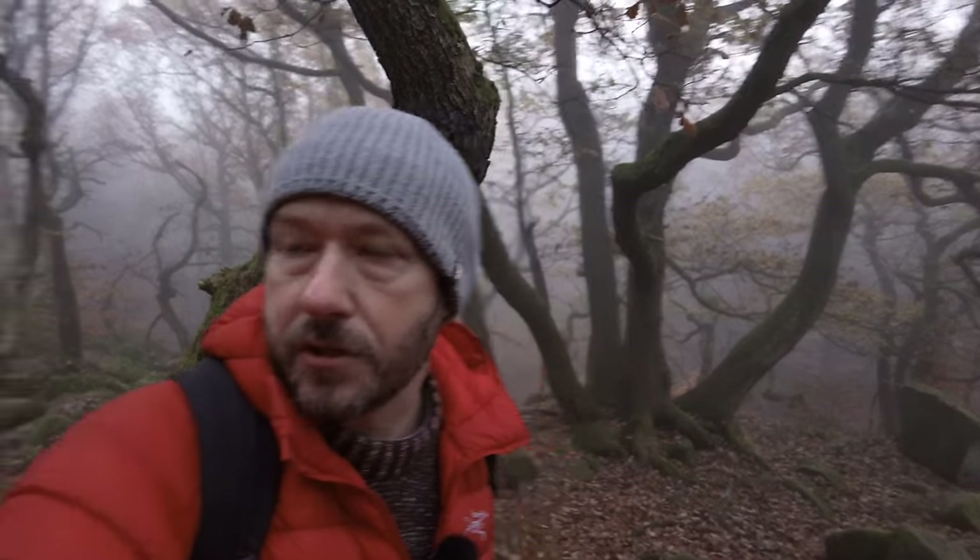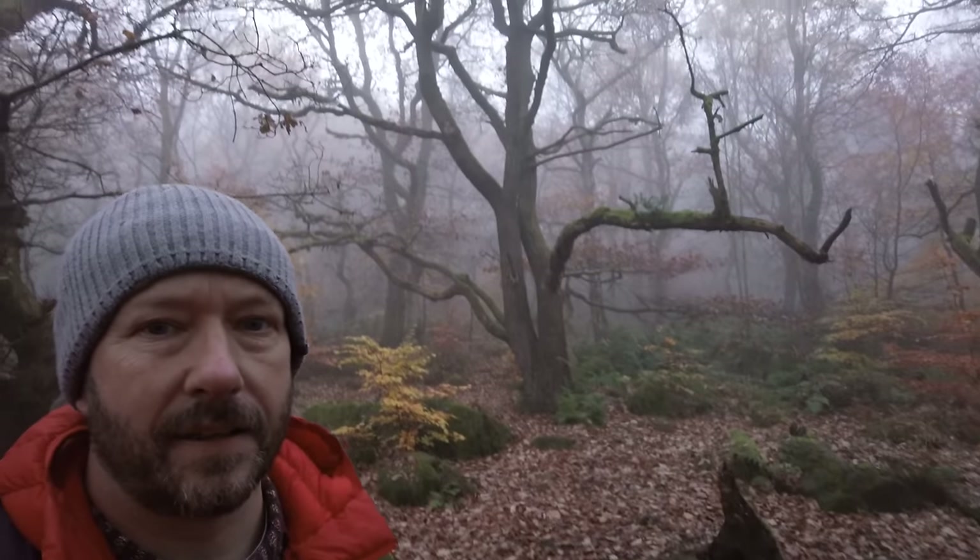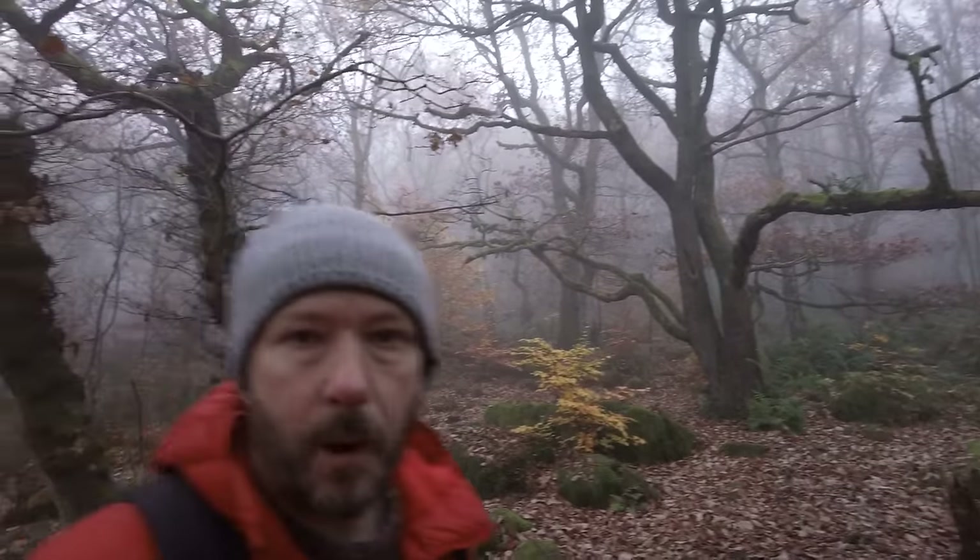I've spotted something here — a tree just behind me. I think there's a little bit of a beech tree just at the bottom of it which looks quite good, so I'm going to shoot that and see how we go.